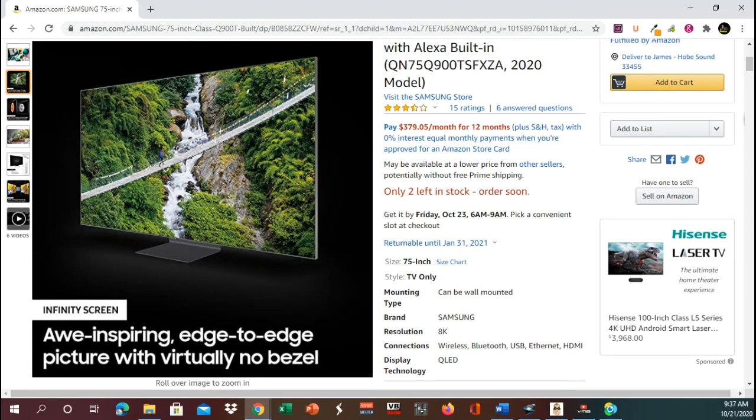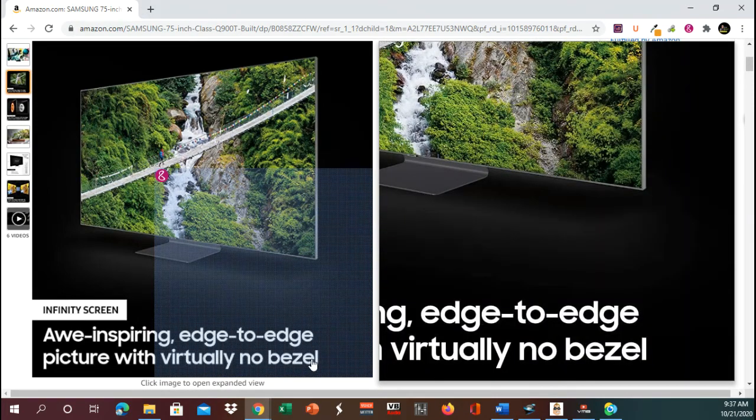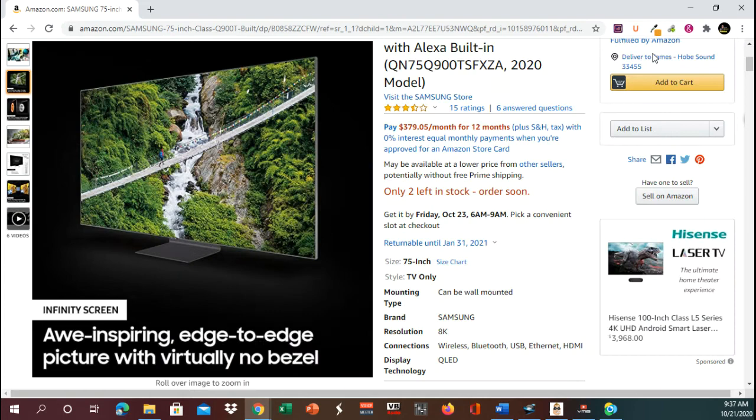It is a Samsung resolution 8K. Now, if you understand technology — a side note here: 4K has been out for quite a while. Our internet can't even handle 4K. Now, if you have a cable connection, it could handle it, but a lot of us live online.